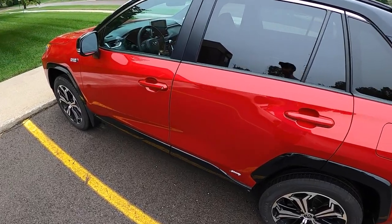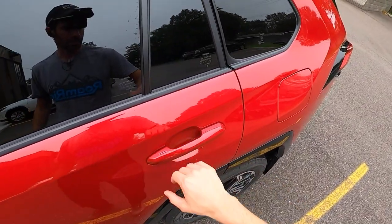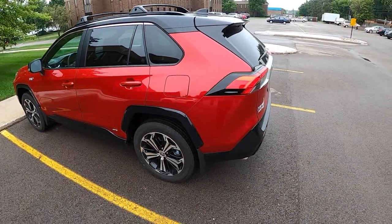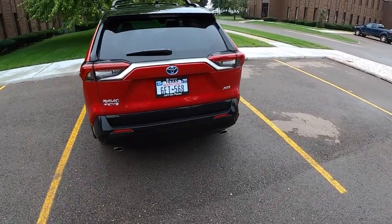One feature that I do really like that I didn't mention in my full review is you have the ability to lock and unlock the vehicle from the front and rear doors, which is fantastic. You see that a lot on higher-end Toyota and Lexus products, and it's just a small little feature that actually makes a pretty big difference in daily use.